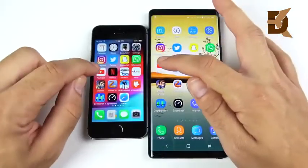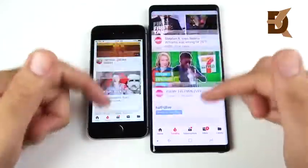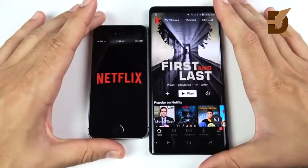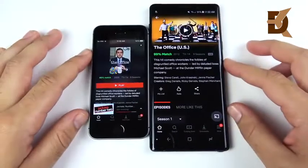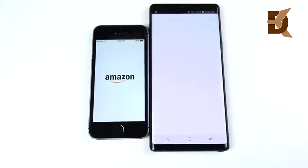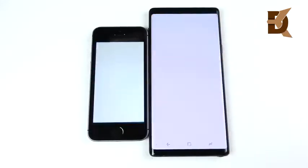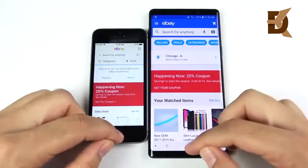WhatsApp is first on the right for the Note 9. YouTube jumps ahead for the Note 9 — both are very fast but the Note 9 leads. Netflix is first for the Note 9. In Amazon, the Note 9 is definitely a little bit faster. eBay: a clear win goes to the Galaxy Note 9.